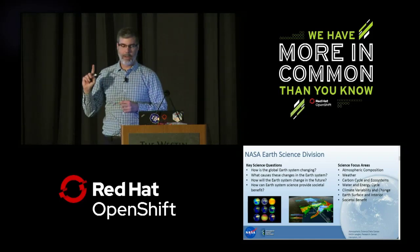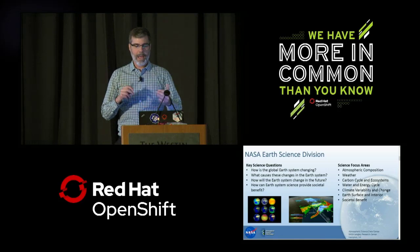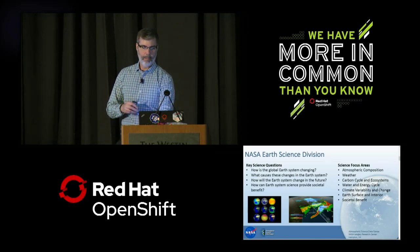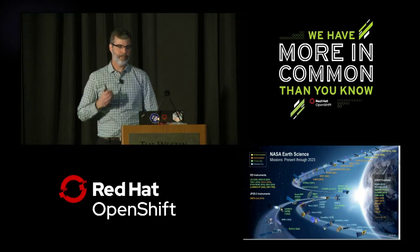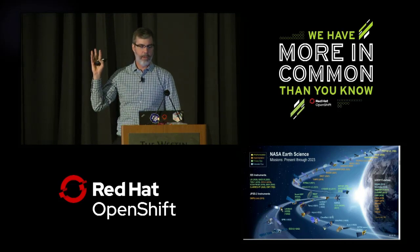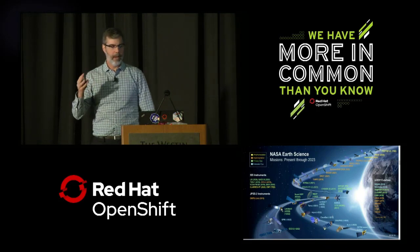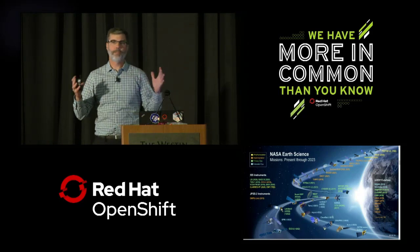At the Atmospheric Science Data Center, we cover a couple of these areas: atmospheric composition, energy cycle, and climate variability and change are primarily the space where we play. Here is the fleet of missions we have on the docket — a combination of things that are operating now, in pre-formulation on the drawing board but approved to go forward, and in implementation currently being built but not yet launched. These missions run the gamut from big flagship missions down to CubeSats.